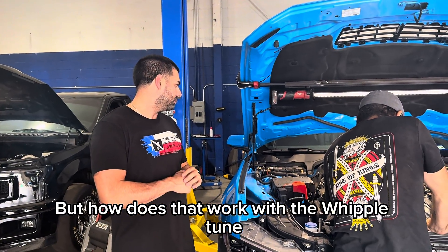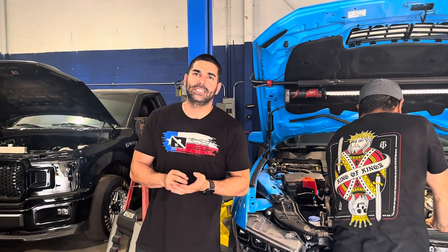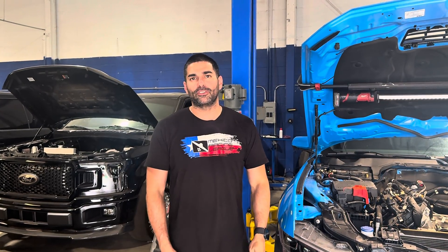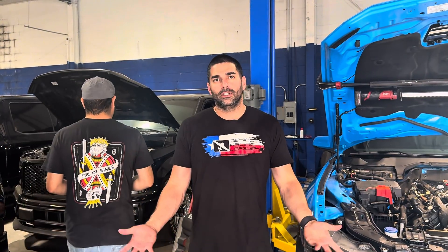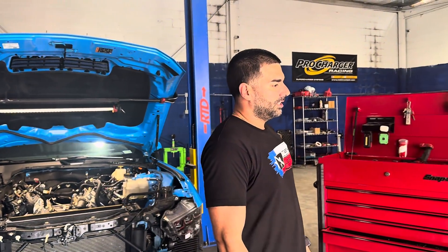How does that work with the Whipple tune? I thought the ECUs were locked. The ECUs are locked to everybody except Whipple. Whipple went to Ford and basically got permission to tune these things after they passed several rigorous tests that nobody else seems to be able to comply with or pass. I know there's a couple other companies out there — Pro Charger, Helion, and everybody else — they're kind of just waiting. Nobody else has been approved. I think Roush has been approved, but who wants a Roush blower? At this point in the game, you get a Whipple.